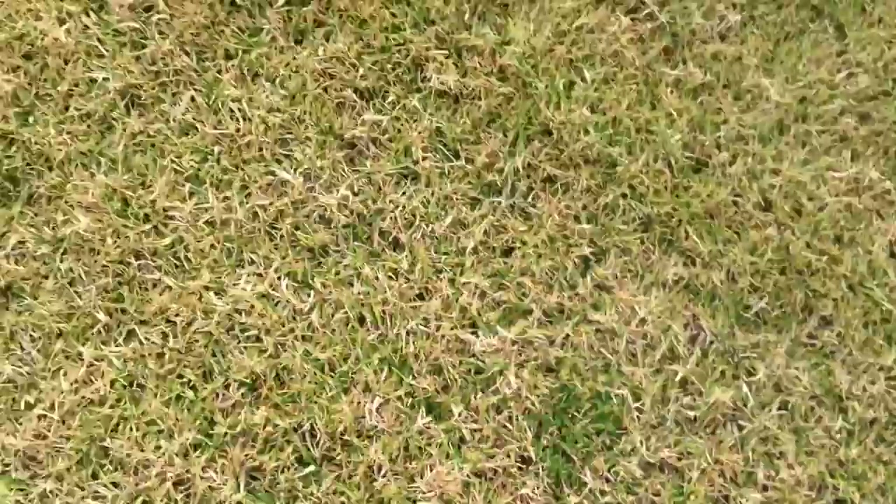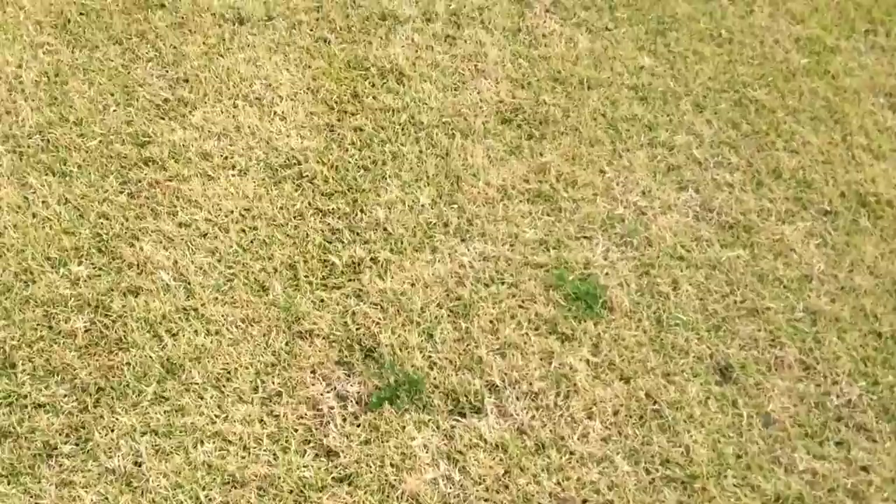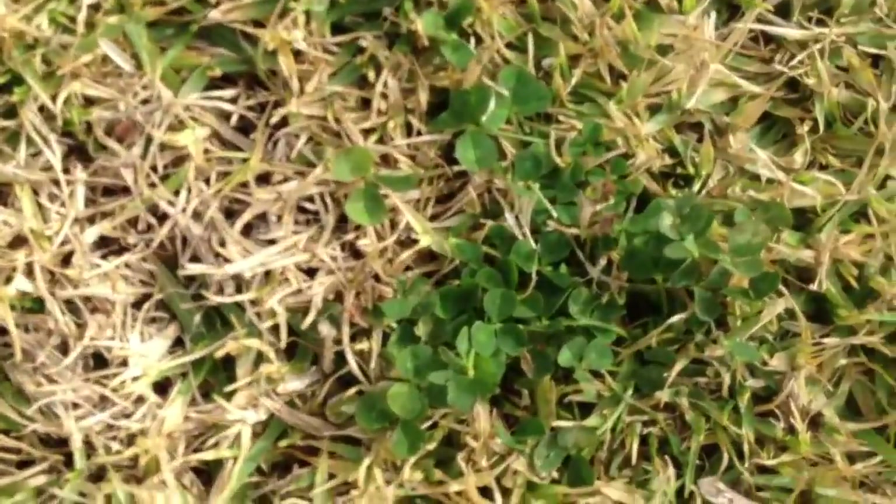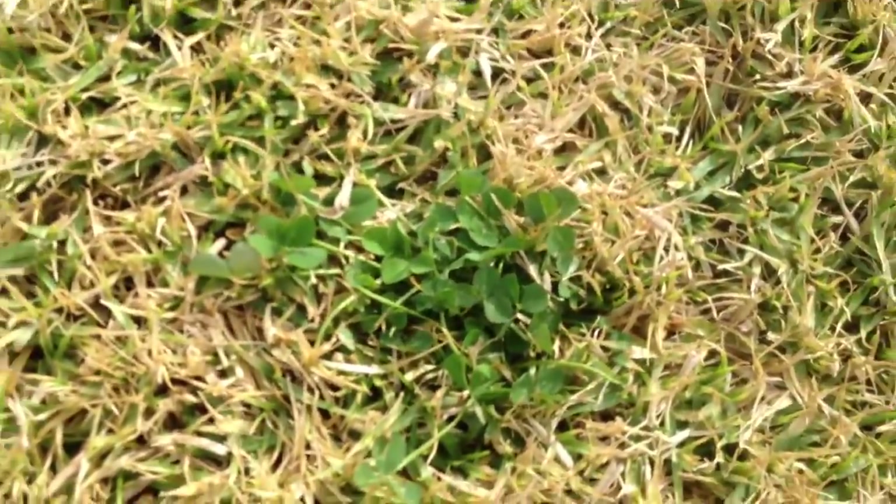So I'm looking for weeds. This is a clover — it's a broadleaf weed. It'll have to be sprayed later to kill the clover in the lawn.